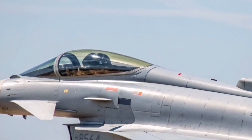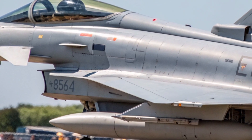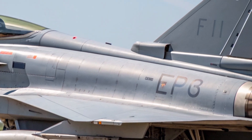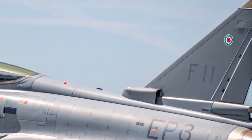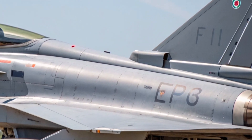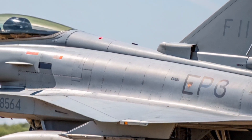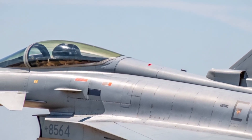The Typhoon's airframe is aerodynamically unstable by design, relying on computerized fly-by-wire controls to stay in perfect balance. That controlled instability allows the aircraft to twist, roll, and climb in ways that defy physics, giving the pilot unmatched maneuverability in a dogfight.